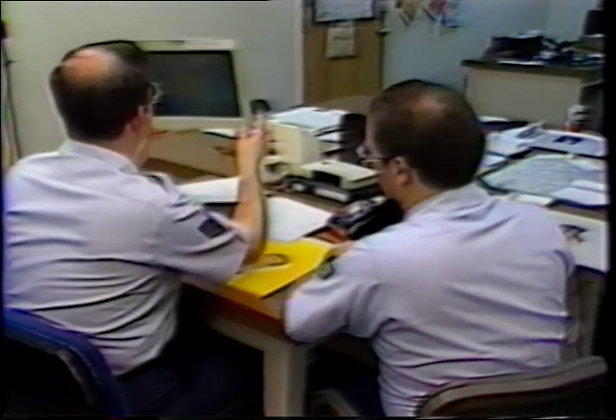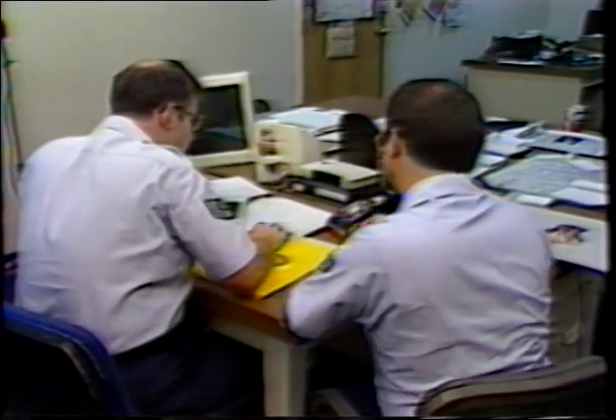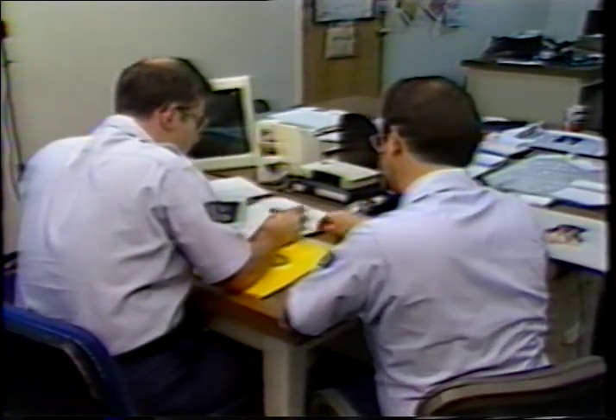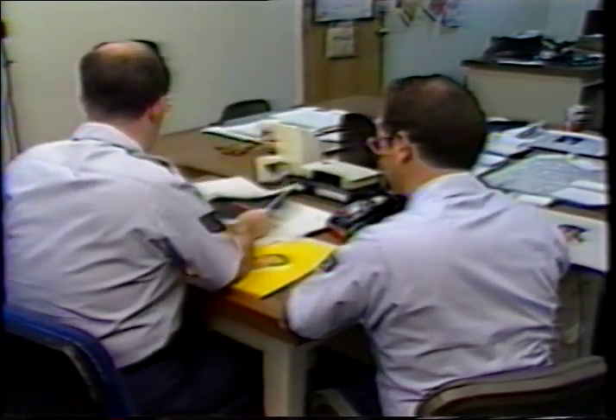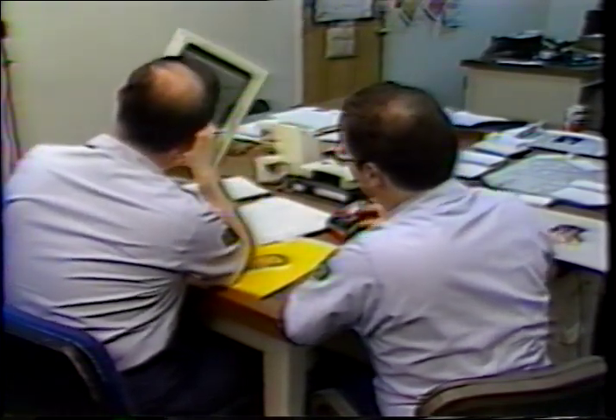Upon receiving all video material, we will double-check the video against the storyboarded script to make sure we have met all your requirements. When this has been done, we are ready to schedule studio time, personnel, equipment, and facilities.